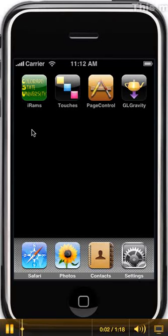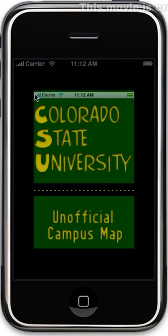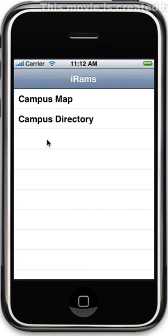Today we will demo the unofficial Colorado State University iRAMS application. Several different features are included, including a campus map and campus phone directory.